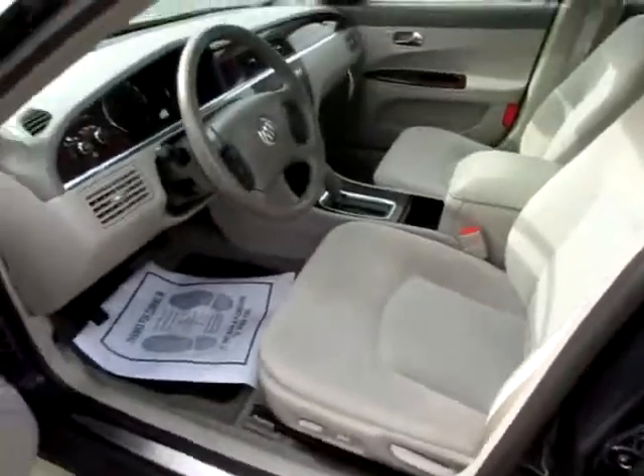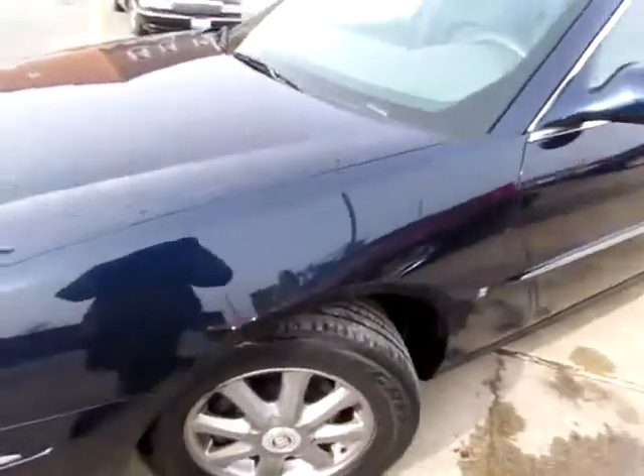Like new Buick LaCrosse CX 2008. Go to 419cars.com. What a deal.